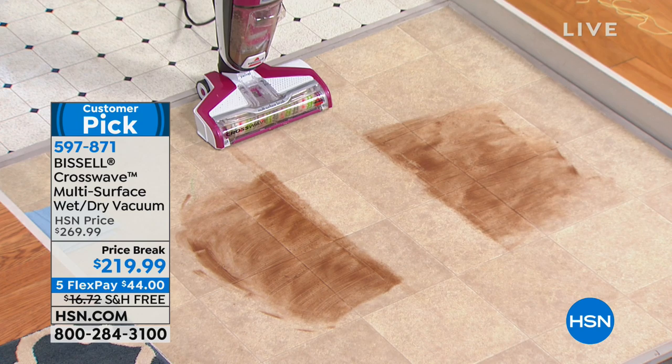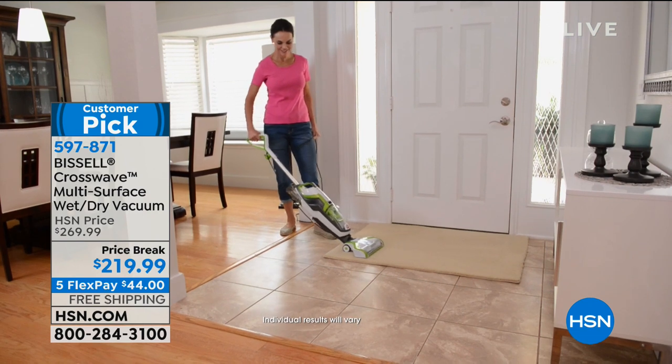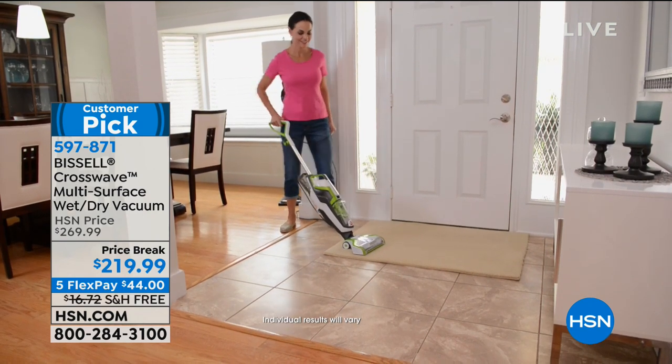We've got about five minutes left and we're very limited on this item. There's nothing else on the market like it. If you want a vacuum, a carpet washer, a wet-dry vac — this thing does it all. It's only 11 and a half pounds — very lightweight. It comes with all the solution you see and extra brush rolls. If you've got a new puppy, a toddler, or it's freezing cold and slushy with people traipsing through the house, and you've only got one closet — this one does it all.